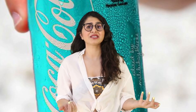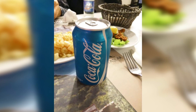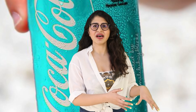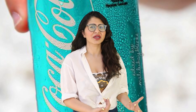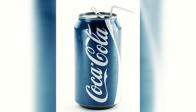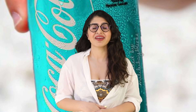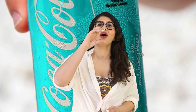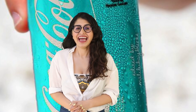Our Coke cans are red or black depending on how much sugar is in there, so imagine the audacity of this light blue can. Did the simulation glitch and this somehow popped into our universe instead of its intended one? I feel like this one is more calming to look at. People in that universe are a lot more zen, just calmly drinking their blue Coke can.